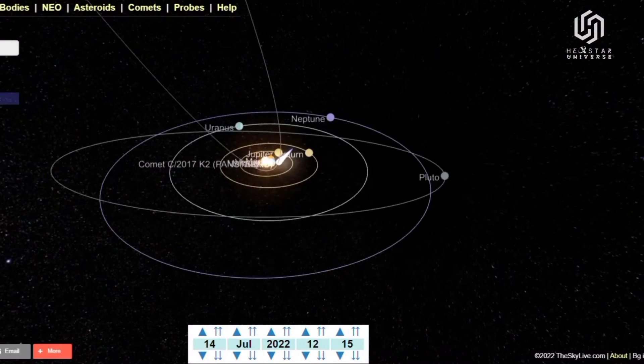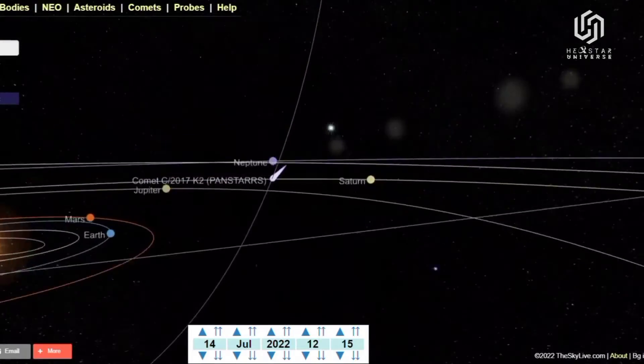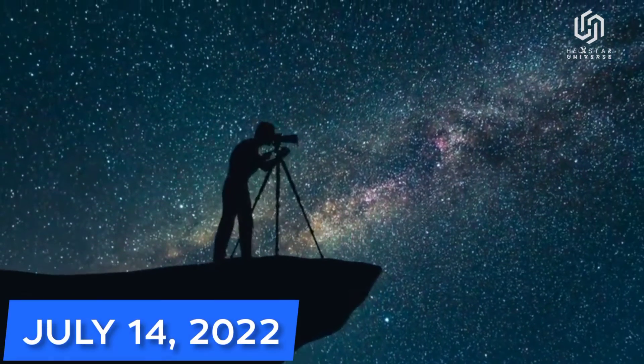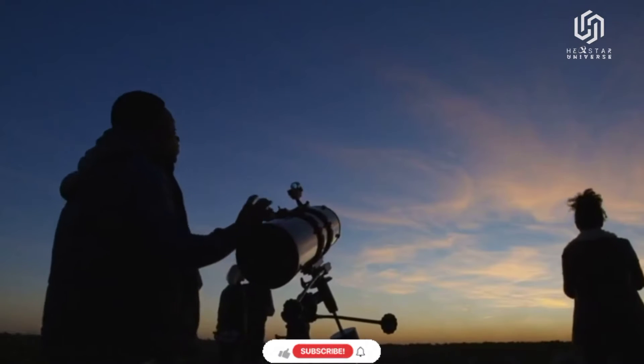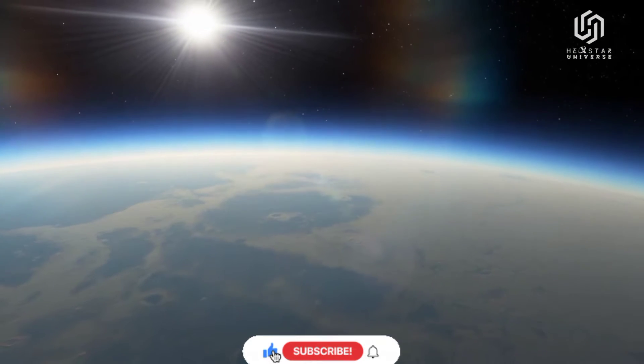Comet C/2017 K2 has entered the inner solar system, and now's a great time to look for it. The comet's closest approach to Earth will be on July 14, 2022, but a supermoon on July 13 will brighten the sky. So get out your telescope now while moonlight is negligible and skies are dark.